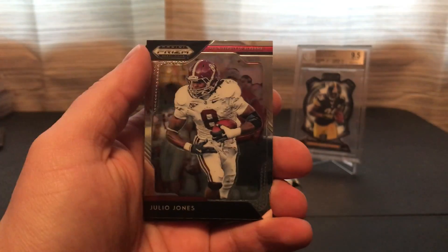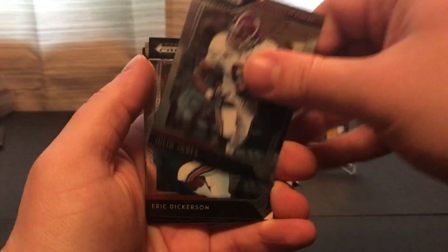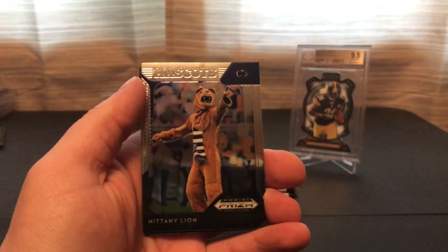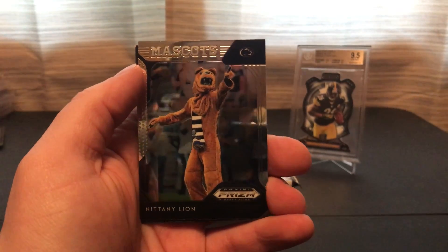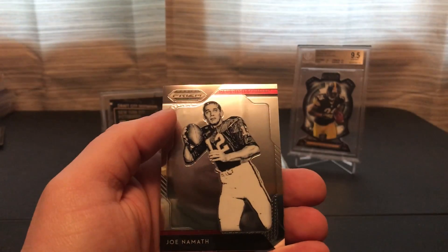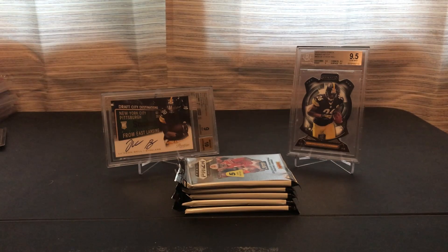Okay, we got Julio Jones, Eric Dickerson, the mascot — the Nittany Lion — Drew Brees, Joe Namath. Man, there's no Lumber Prism. These are all just base cards in this pack.